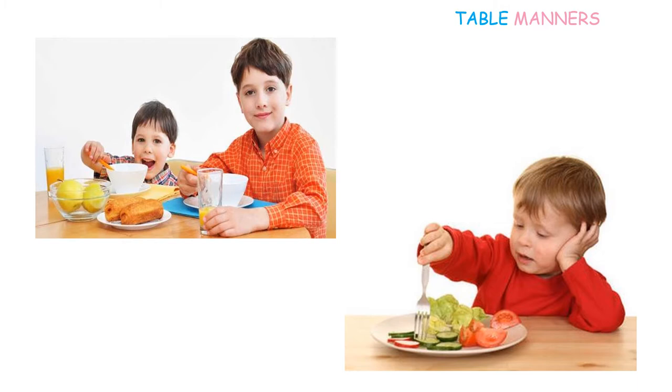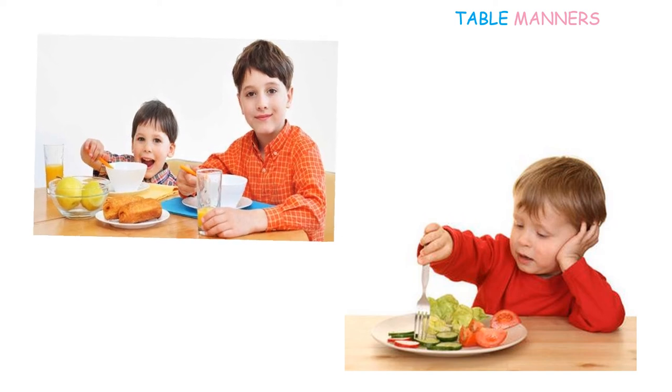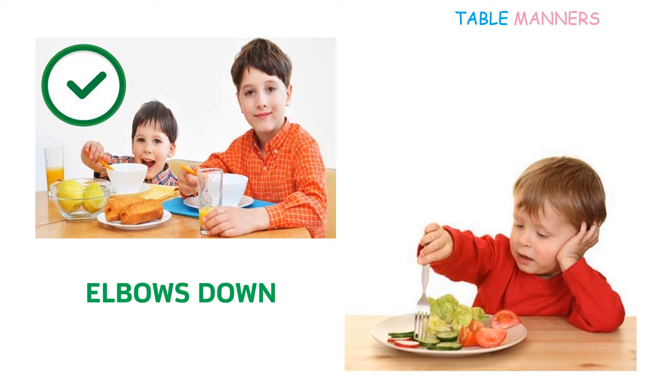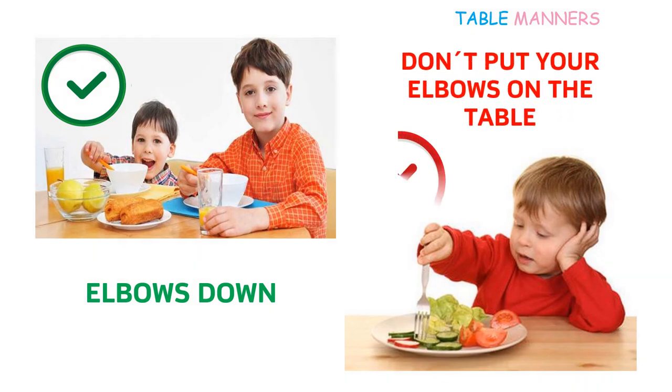Be careful — this one is difficult. Who is doing properly? Well, let's see the differences. Here in the first picture you can see that the children are sitting correctly with the elbows down. These are good manners. In the second picture we can see a boy eating his food with his elbow on the table. Don't put your elbows on the table — it's bad manners.